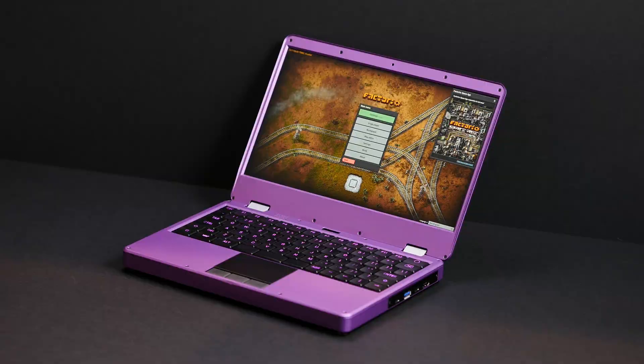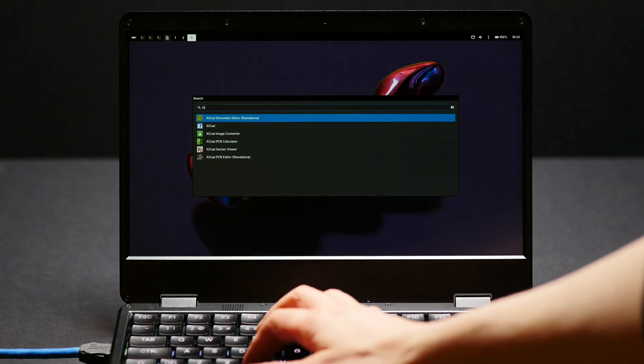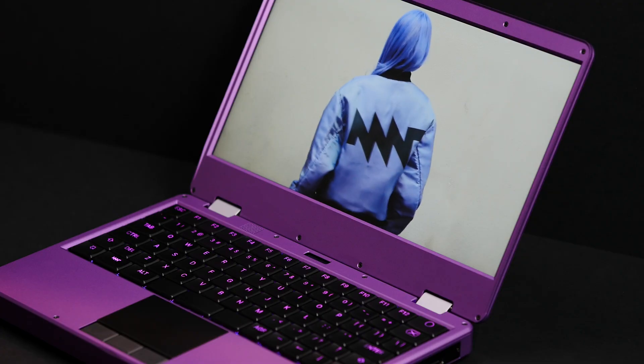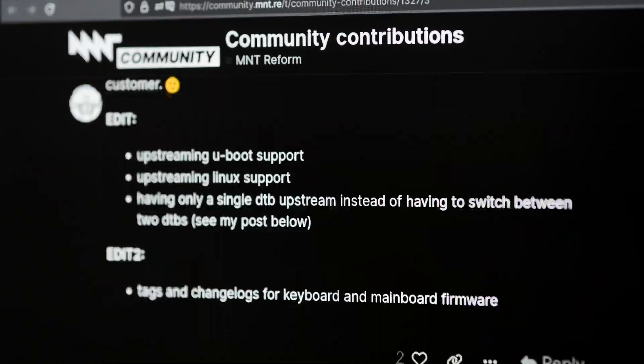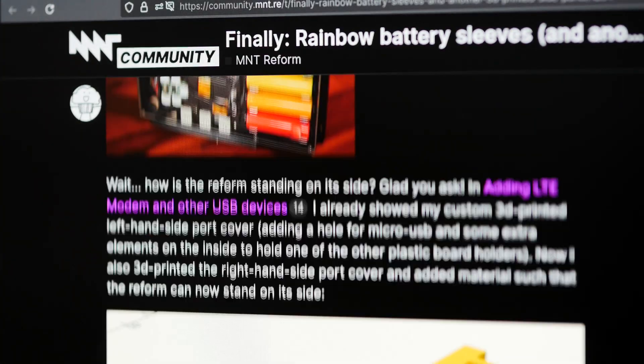Brought to you by MNT Research, a small and independent company that challenges the status quo of closed systems by making open computing autonomy a reality. Be part of our active MNT community. Study all of the device's source and design files. Make custom changes and share them online.